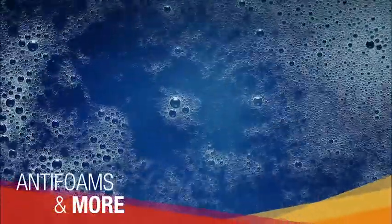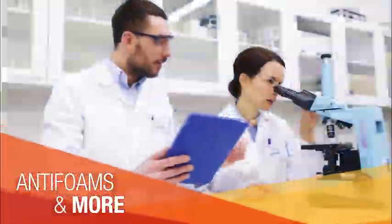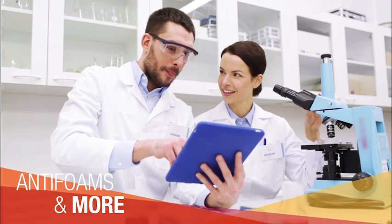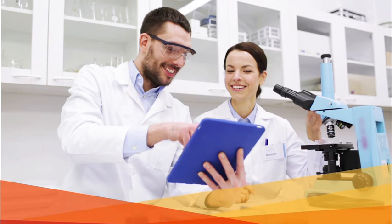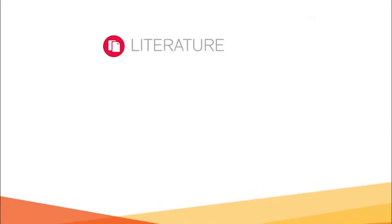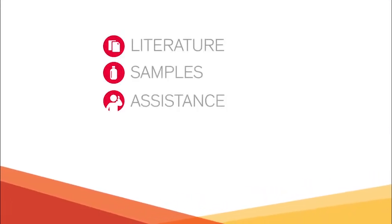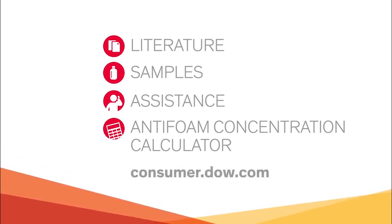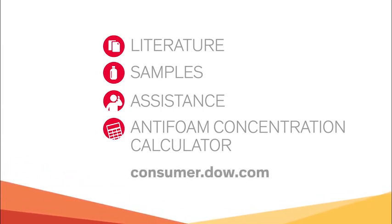With proven products, expert technical support, and anti-foam testing and product optimization services, Dow can help you find the ideal solution for your foaming problems. For literature, samples, tools, technical assistance, and an anti-foam concentration calculator, visit consumer.dow.com.